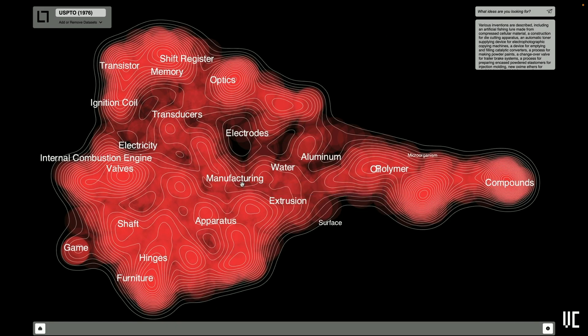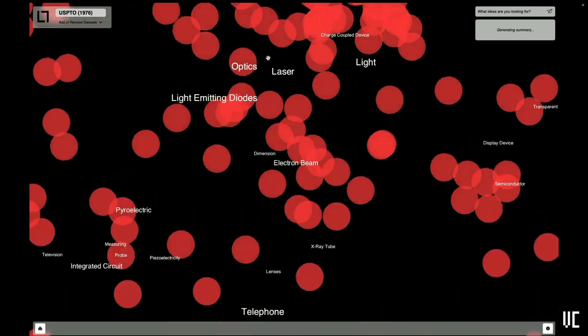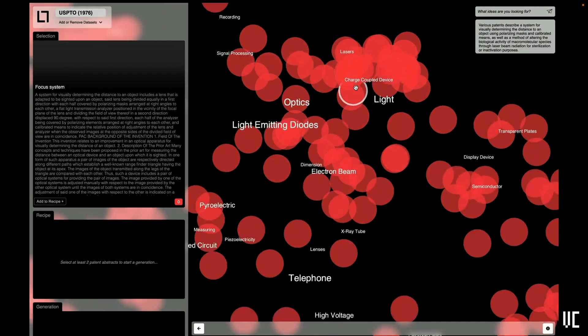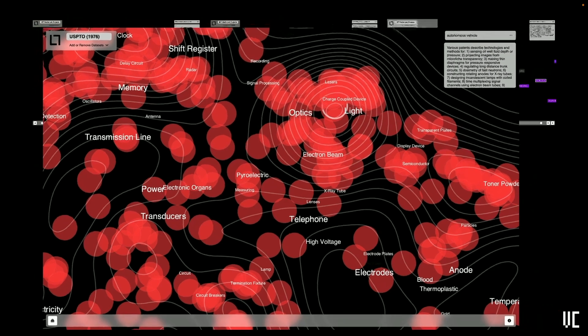Additionally, we support any image or text-based dataset. Here we can see the US patent database — a subset of about 10,000 US patents — with the exact same capabilities I've been describing. We've tested with datasets from other departments across MIT, from organizational data, and from other member companies of the Media Lab, and we're still exploring more.